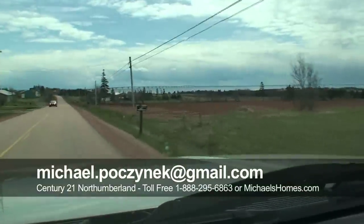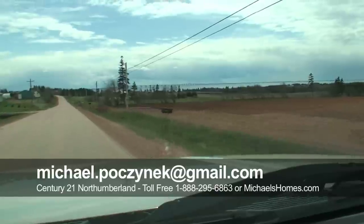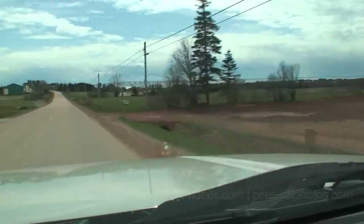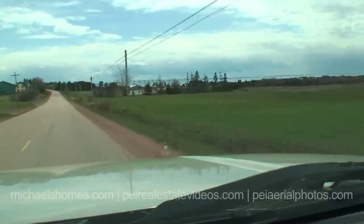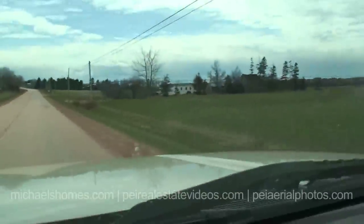Michael Posnick here, Century 21 Northumberland, and today we're looking at a pretty amazing piece of technology in Borden. But just before we get there, I just wanted to show you the amazing view of the bridge.